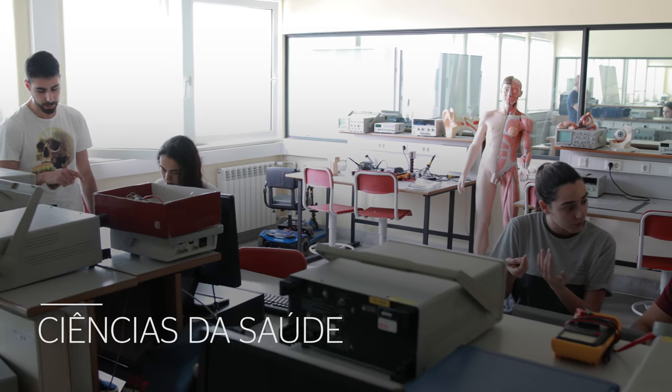The course is structured with very practical courses, so many courses with laboratory components. It includes curricular units of various scientific areas, namely health sciences, biology, and engineering.